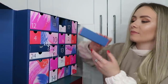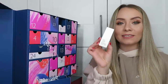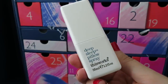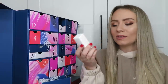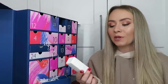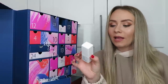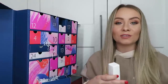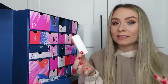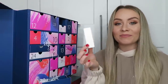Day number eight: an advent calendar classic - from This Works, it's the Deep Sleep Pillow Spray, the 35ml bottle. This is a really really nice pillow spray - the one I currently use. You spray it onto your pillow and bedding before you go to bed to help you relax and drift off into a deeper sleep. I also like to spray it in the morning when I get up because it leaves my bedding smelling really nice. This size is worth £9.10.